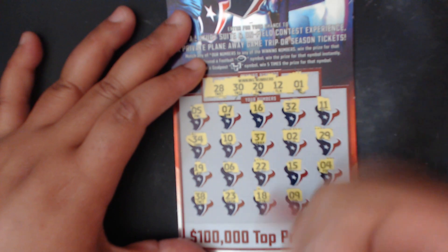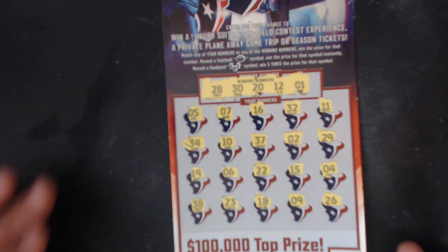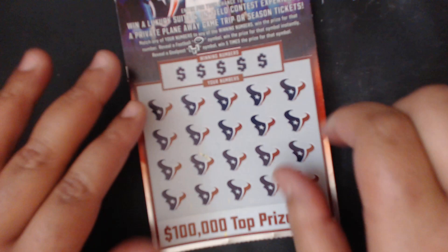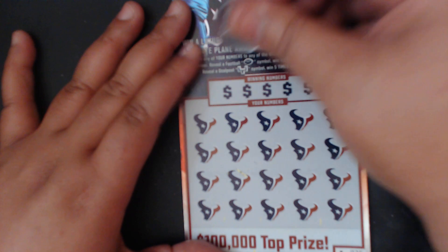Last number is a 26, so we don't need anything with a 26. No win on this one, y'all. Moving on to ticket number 75 — hopefully there's some luck left in this book.